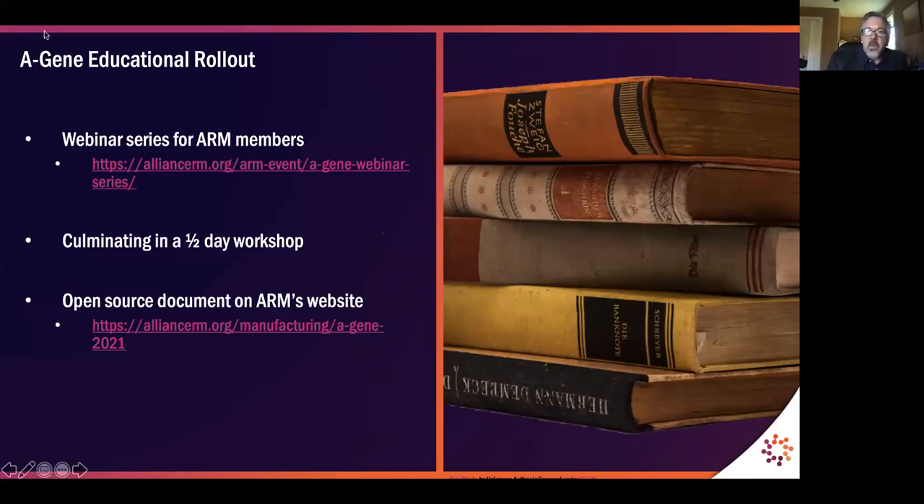We are rolling out the aging project. The document itself is available to the entire field, but initially we have a series of webinars targeted for ARM's members only. You can find more information about these on ARM's website on the events page, and you can find the document itself on ARM's website at the link on the bottom.